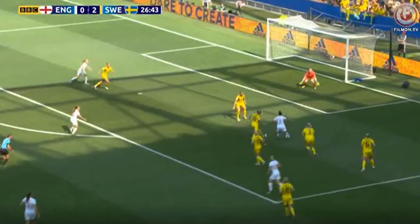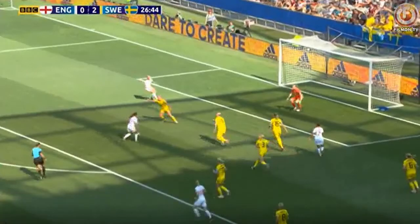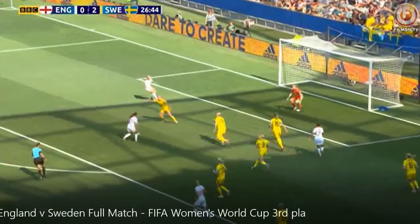We looked at this same sequence of events on offense, but let's look at it from a defensive point of view. As soon as this pass gets made in front of the goal, defenders swarm toward the ball. This is the right thing to do — create confusion and put a lot of obstacles between the attacker and the goal.